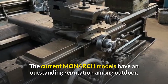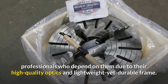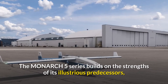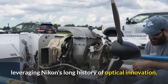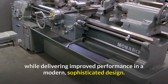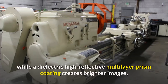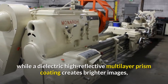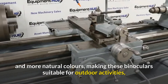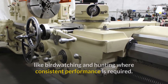The current Monarch models have an outstanding reputation among outdoor professionals who depend on them due to their high-quality optics and lightweight yet durable frame. The Monarch 5 series builds on the strengths of its predecessors, leveraging Nikon's long history of optical innovation while delivering improved performance in a modern, sophisticated design. ED glass minimizes chromatic aberrations, while the dielectric multi-layer prism coating creates brighter images and more natural colors, making these binoculars suitable for birdwatching and hunting.